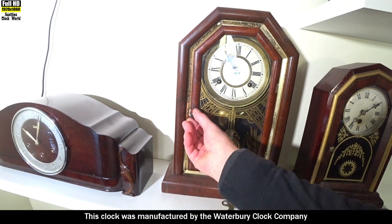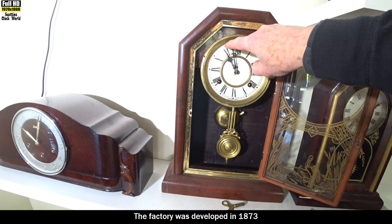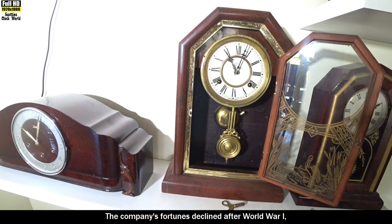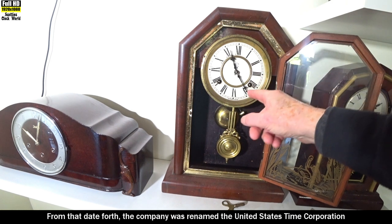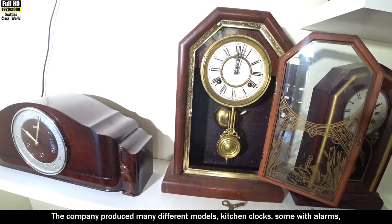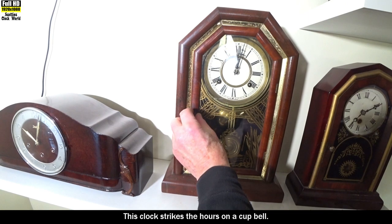This clock was manufactured by the Waterbury Clock Company in Waterbury, Connecticut, USA. The factory was developed in 1873 and remained the company's headquarters until 1944. The company's fortunes declined after World War One and it changed locations. From that date the company was renamed the United States Time Corporation and is now known as the Timex Group. The company produced many different models: kitchen clocks, some with alarms, wall clocks, mantel clocks and even architectural shaped clocks. This clock strikes the hours on a cup bell.